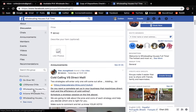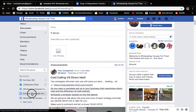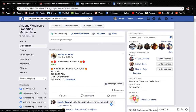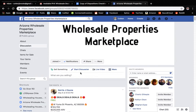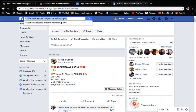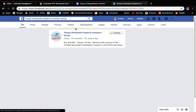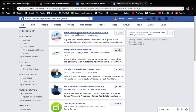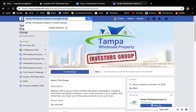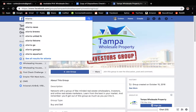Some good groups to join would be Wholesaling Houses Full Time, and also Arizona Wholesale Properties — this one has just over 400 members, but that's good because it's Arizona specific. Depending on what market you're in, you could probably find one. If we're looking at Tampa, there's a Tampa Wholesale Property Investors Group with 1,000 people. You can join that group and do the same thing there. I believe nearly every market should have their own Facebook groups, and there can be a bunch per market.